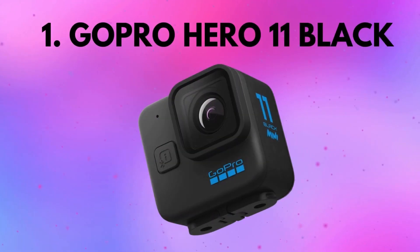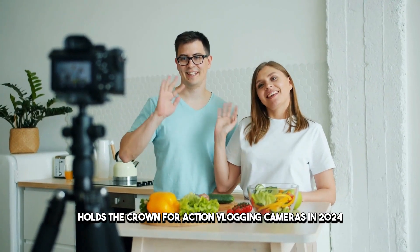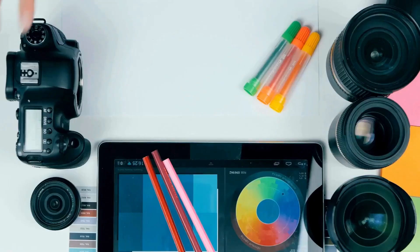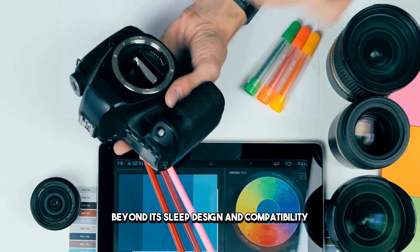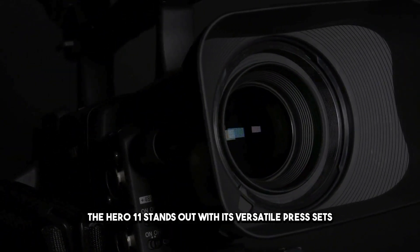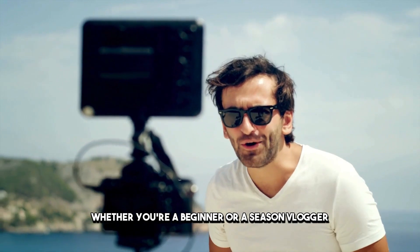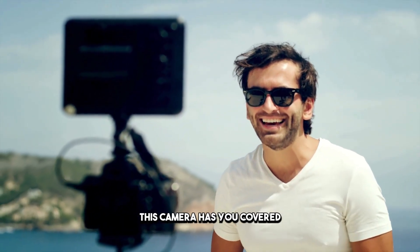Number one: the GoPro Hero 11 Black. Let's talk about why the GoPro Hero 11 Black holds the crown for action vlogging cameras in 2024. Beyond its sleek design and compatibility with previous models, the Hero 11 stands out with its versatile presets catering to all levels of users. Whether you're a beginner or a seasoned vlogger, this camera has you covered.